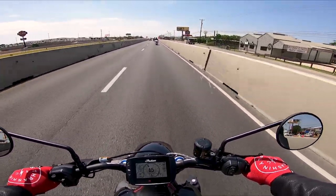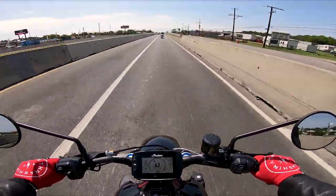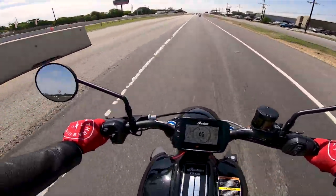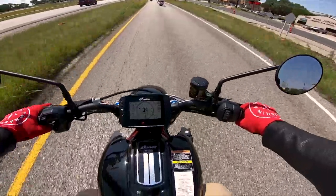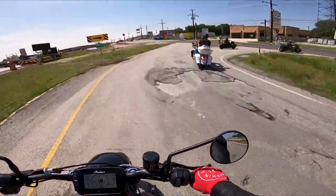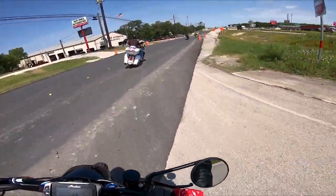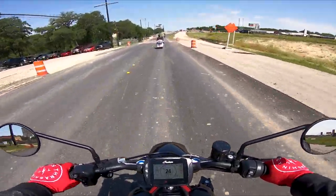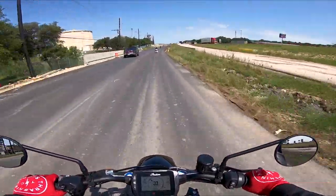I think this is a bike that someone could grow into. There are better starter bikes out there, but if someone was dead set on having this as their first bike I would not discourage them. The low-speed turning on this bike just blows my mind — it is so well balanced.